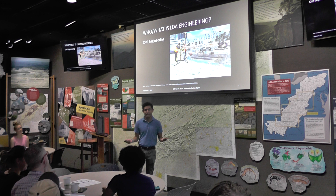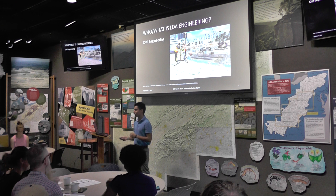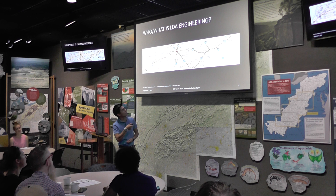What is LDA Engineering? LDA Engineering is a civil engineering firm in Knoxville, Tennessee. Their work is related to design, engineering services, as well as survey work. They have multiple offices in East Tennessee — one in Nashville, one in Chattanooga, and one in Alcoa, which is the main office where I worked.